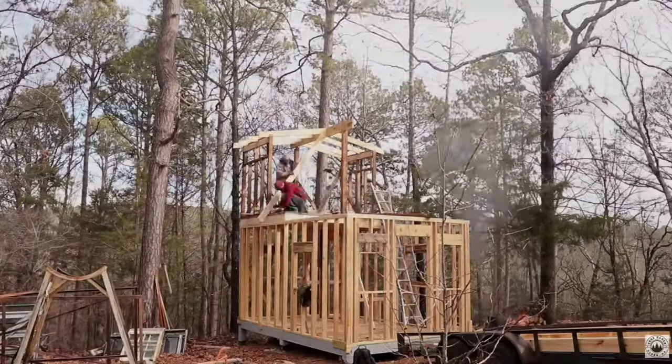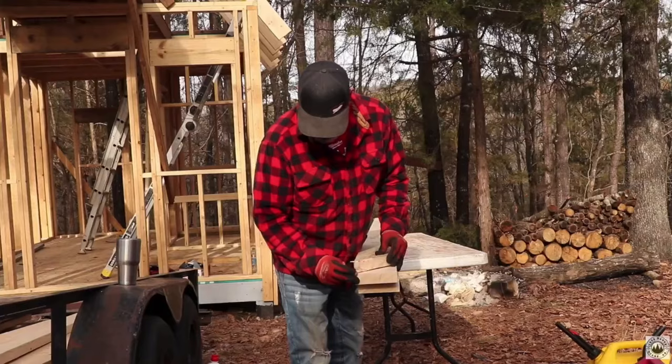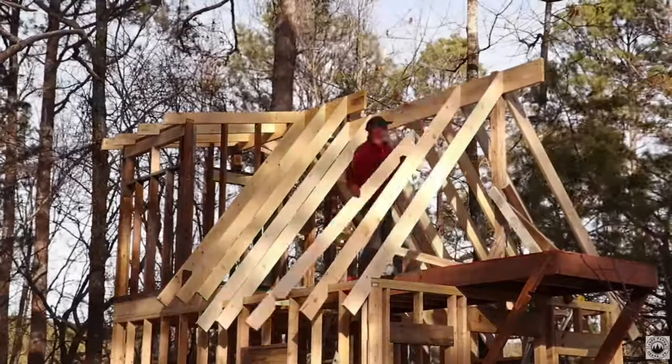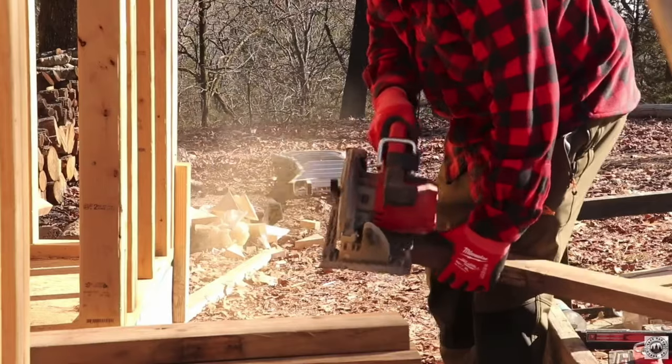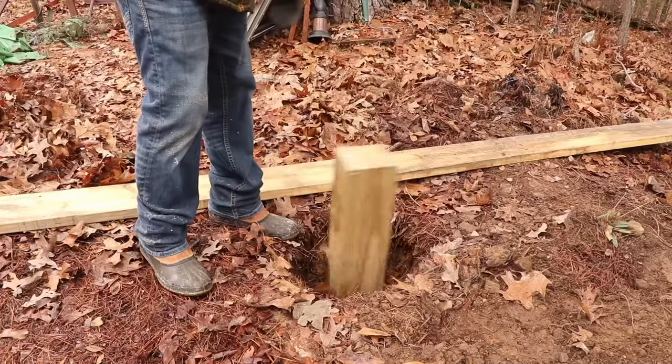One recommendation I always make to people is if you don't know, overbuild. You definitely don't ever want to underbuild anything because then you're going to have problems. A lot of us out here are not structural engineers. If you feel like you need to beef up your rafters and you're not quite sure if a 2x6 is going to be strong enough, go with a 2x8. If you do everything right in the beginning from the foundation and take the time to get it micro-adjusted, it's going to turn out better in the long run. If you're square and level, start the process.